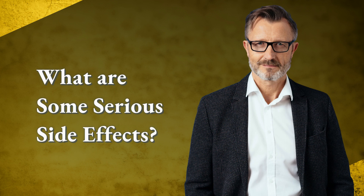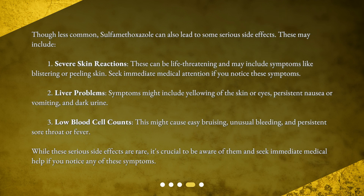What are some serious side effects? Though less common, sulfamethoxazole can also lead to some serious side effects. These may include: 1. Severe skin reactions — these can be life-threatening and may include symptoms like blistering or peeling skin. Seek immediate medical attention if you notice these symptoms.